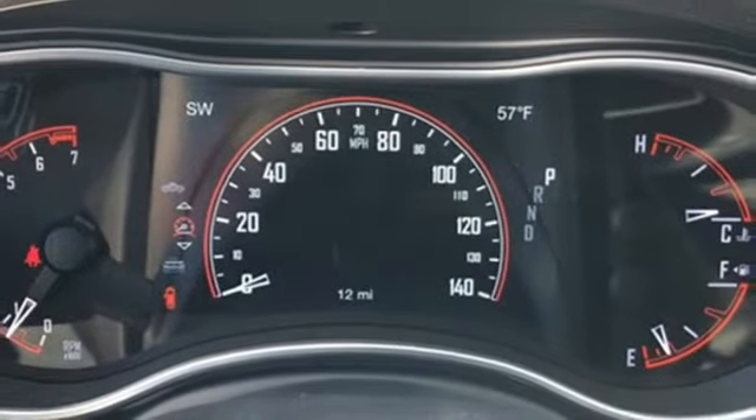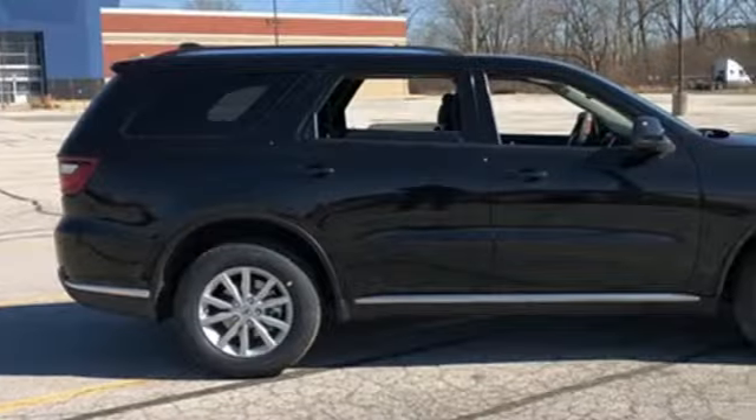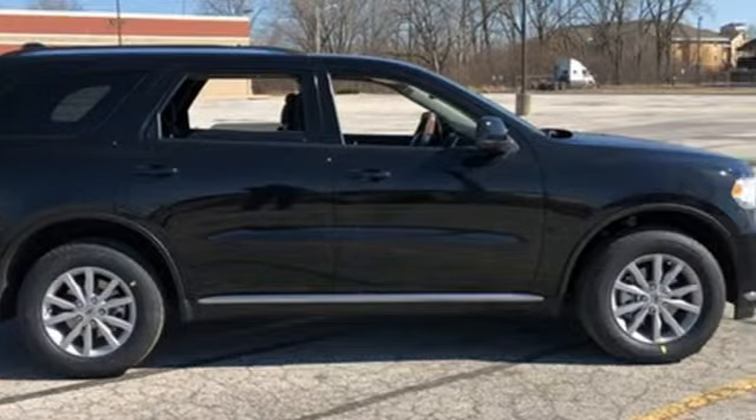And a V6 engine — power, performance, passion. Dodge. Experience it for yourself today.